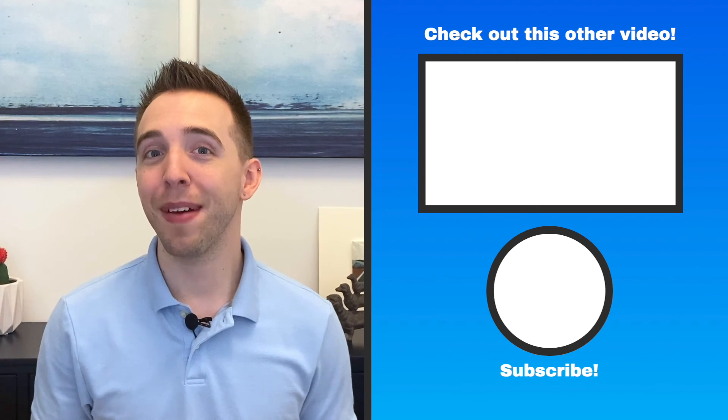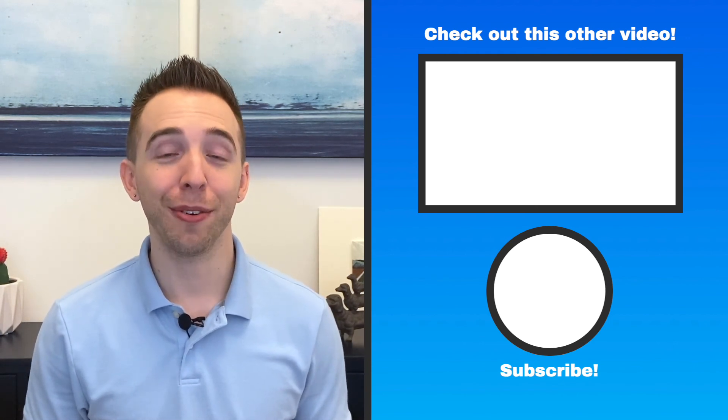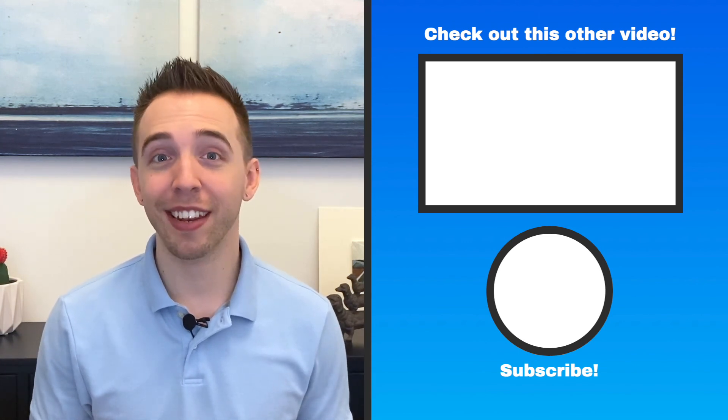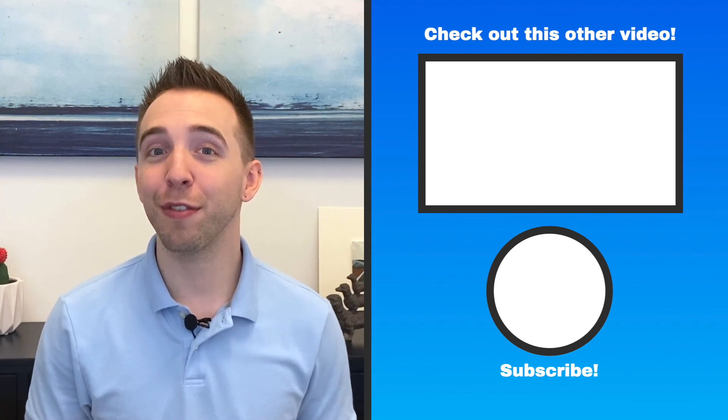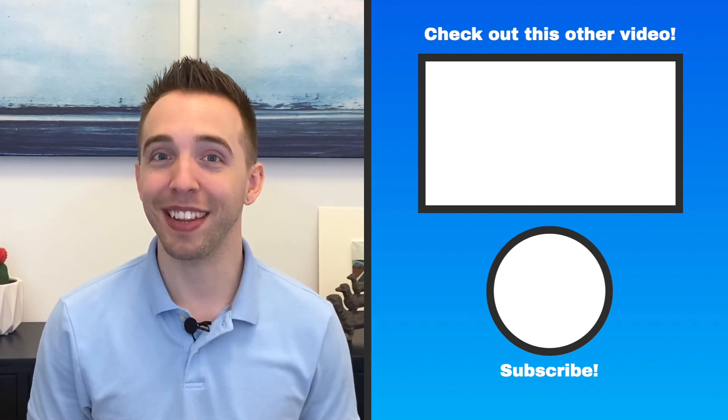Before you go, make sure to like, subscribe, and leave a comment. Let me know if you enjoyed the video, learned something new, have any questions, have a personal experience in this area that you'd like to share, or have ideas for a future video. Thanks for joining me, and I'll see you next time for another delicious bite of medicine.